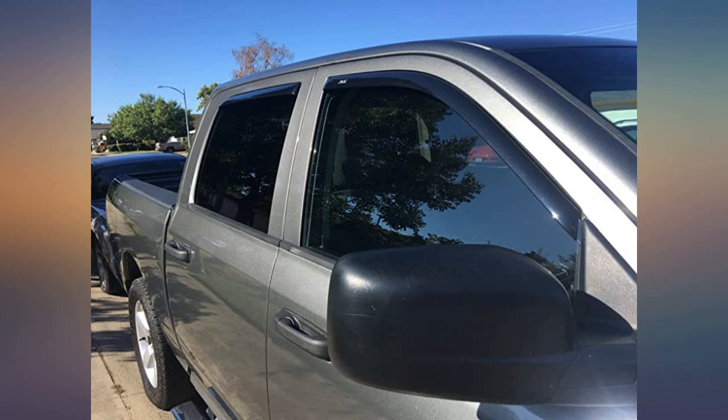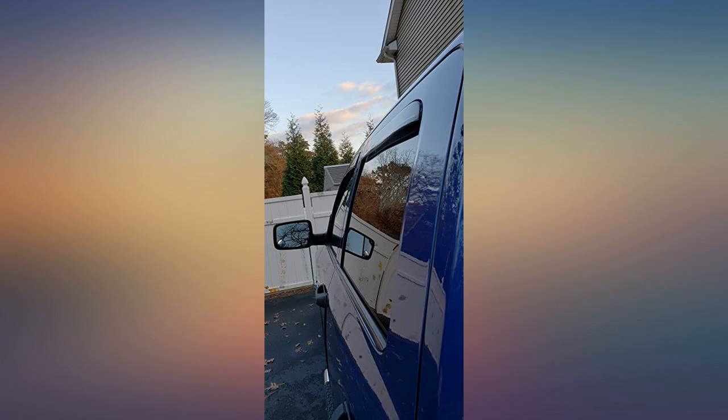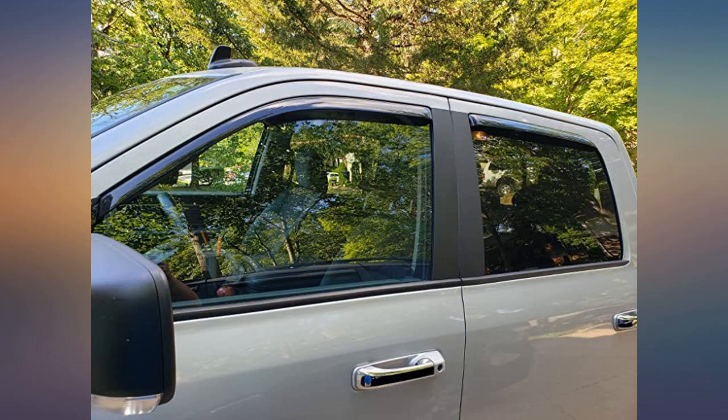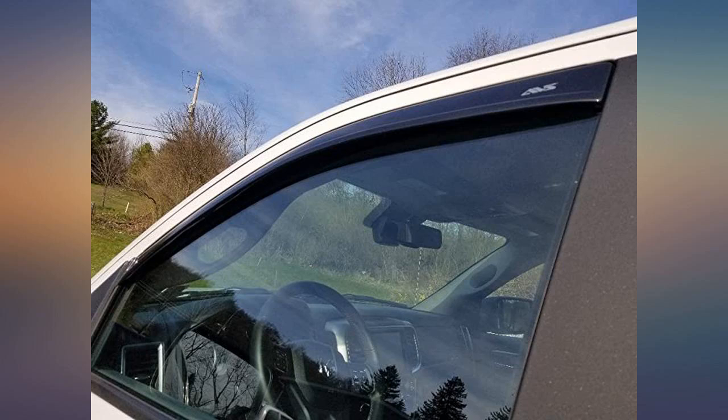They will work on trailer mirrors, for those wondering. I don't have them, but a friend has the same ones and a tow mirror. I would suggest taking your time and you'll have a great experience. I think most people rush the job, causing the issues they have. Would buy again if I had two trucks.